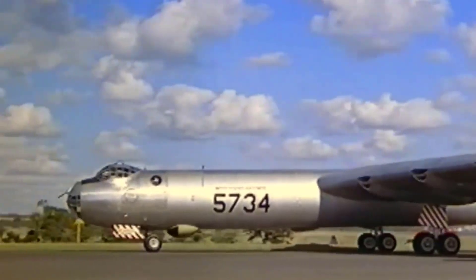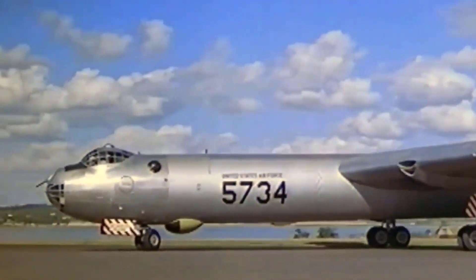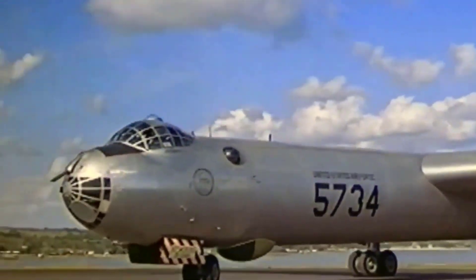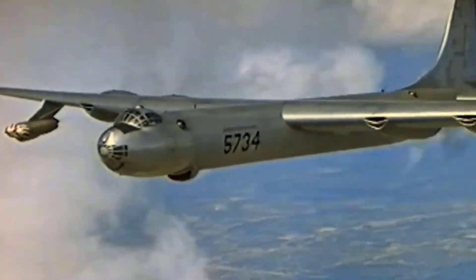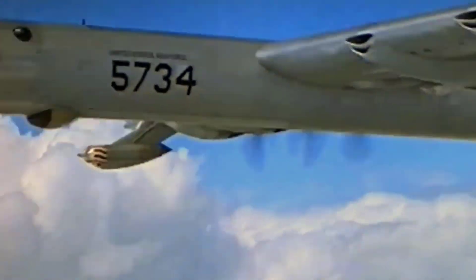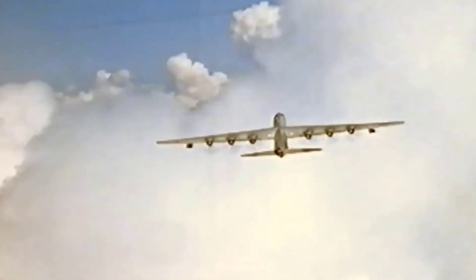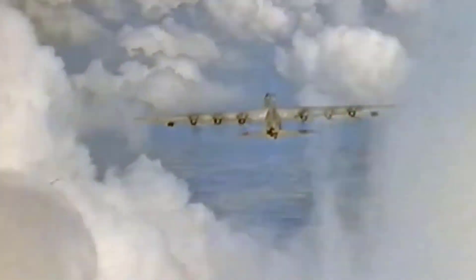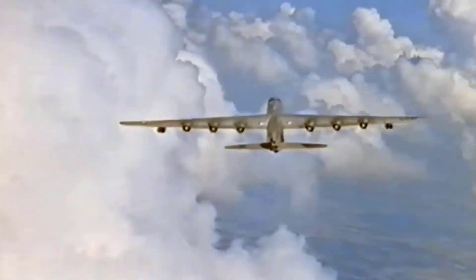It could carry up to 86,000 pounds of bombs, the largest load of its era. Though its top speed of 435 miles per hour was modest, it flew higher than most fighters, ensuring survivability. The B-36 became the cornerstone of America's nuclear deterrent during the late 1940s and 1950s, also handling reconnaissance and conventional bombing missions. A total of 384 B-36s were built, marking a key stage in strategic bomber evolution.